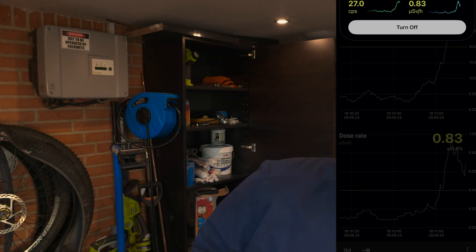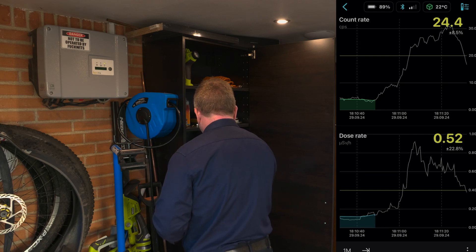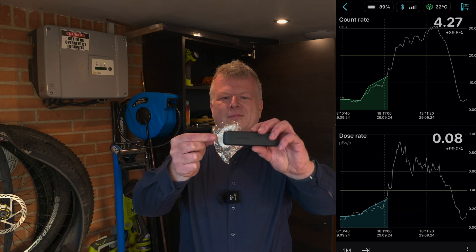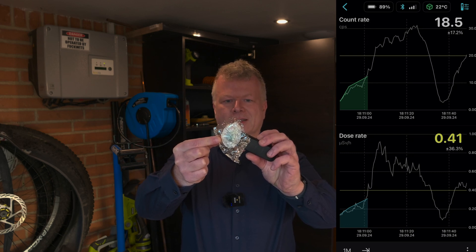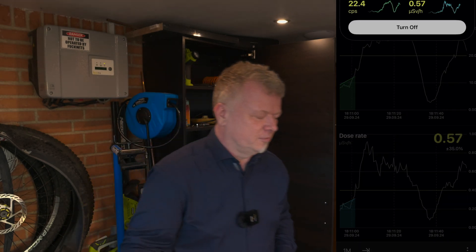We have a winner! I feel like the old Simpsons quote: 'I'm in danger.' Yeah, we're going up there — the readings are spiking. Let me show you what we're dealing with here. Could you guess it? It's not only one thing but this is one of the two — it's a gas mantle!